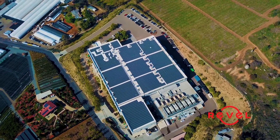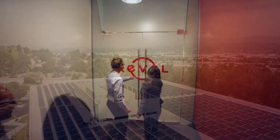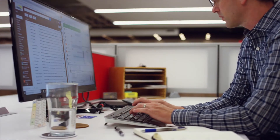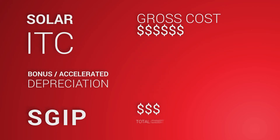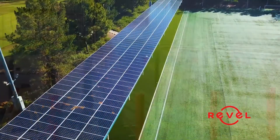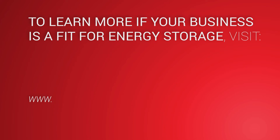Depending on where your business is located and some other factors, you may be eligible for additional SGIP rebates. Does your business qualify? Consulting a Revel Energy Commercial Solar Specialist will help you better understand the rebates available for your business. Combined with other incentives like solar ITC and bonus depreciation, SGIP makes going solar more affordable than ever. To learn more about whether your business is a fit for energy storage, consult a Revel Energy Commercial Solar Specialist or go to www.revel-energy.com/my-energy-storage-system.